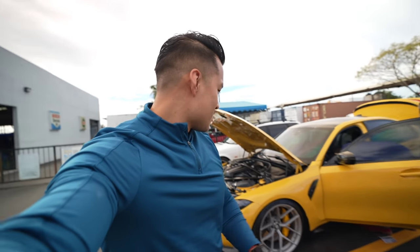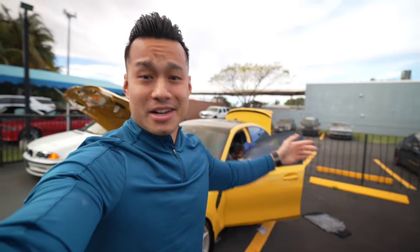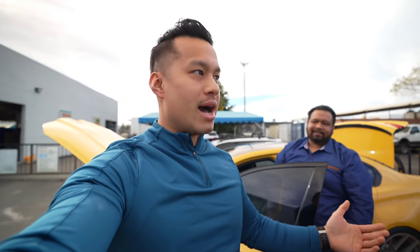We just got to Miami. The title is probably clickbait, but this is what it is — it's finally here. For me, it's been a while and the time has come. It's finally here.